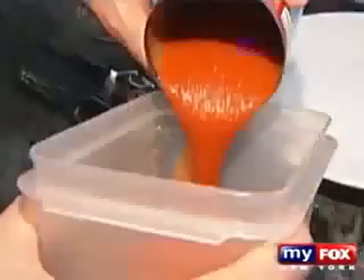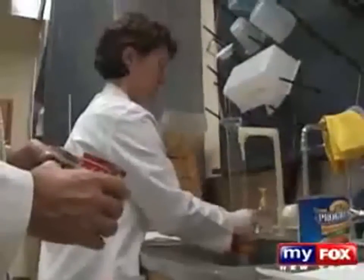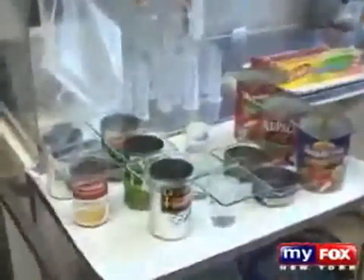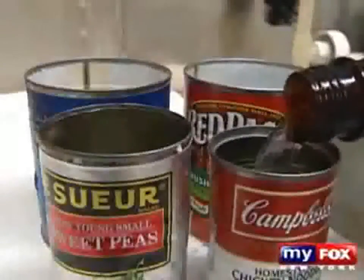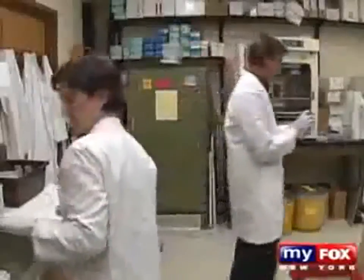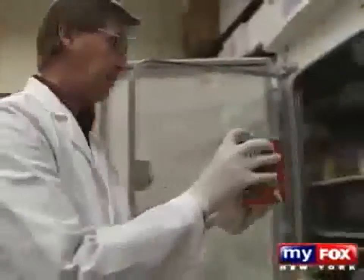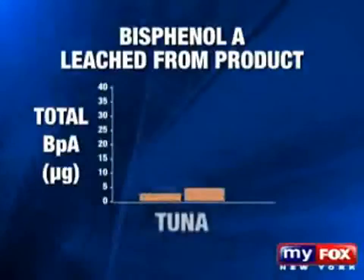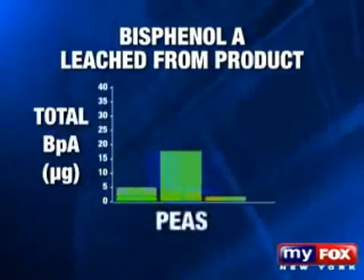The food was removed from the cans. The cans were all cleaned, washed multiple times with water, and allowed to dry. Then we put ultra-pure water in the cans to determine how stable the lining of the can was when just faced with water being in contact with it for 24 hours. The results were concerning — every single product put out an amount of bisphenol A that would be in the danger zone.